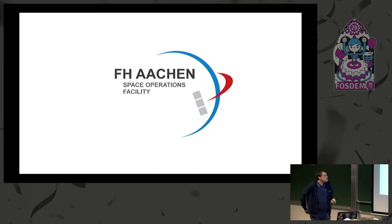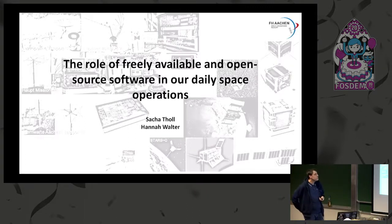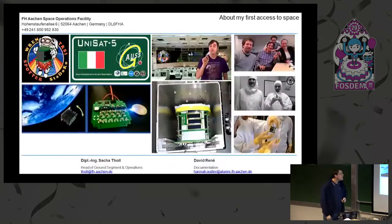I come from Aachen University, and I set up there with master scholars and bachelor students a ground station that aims to be a multipurpose ground station. Most of the operations we perform are with ham-based satellites.